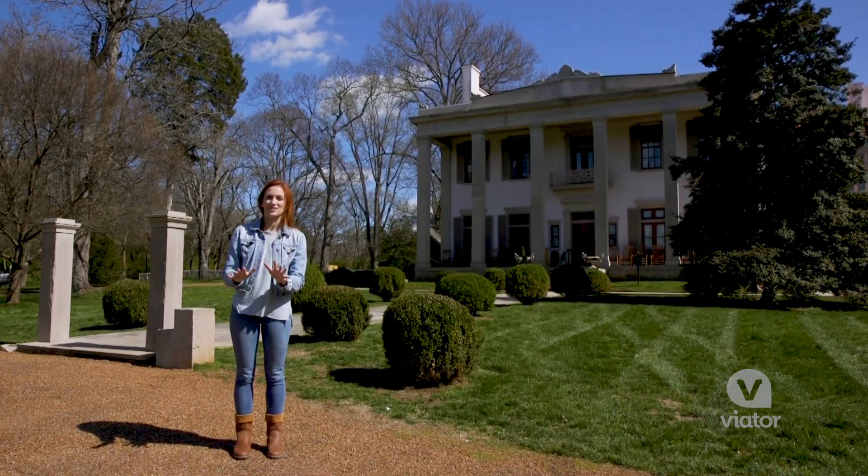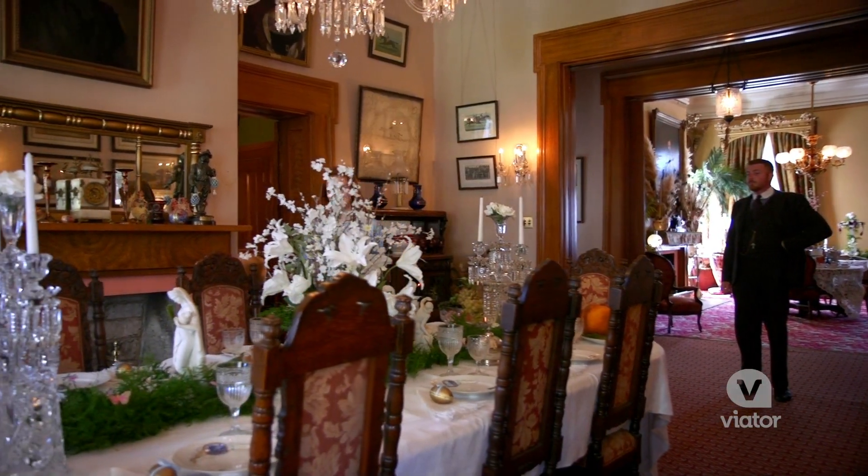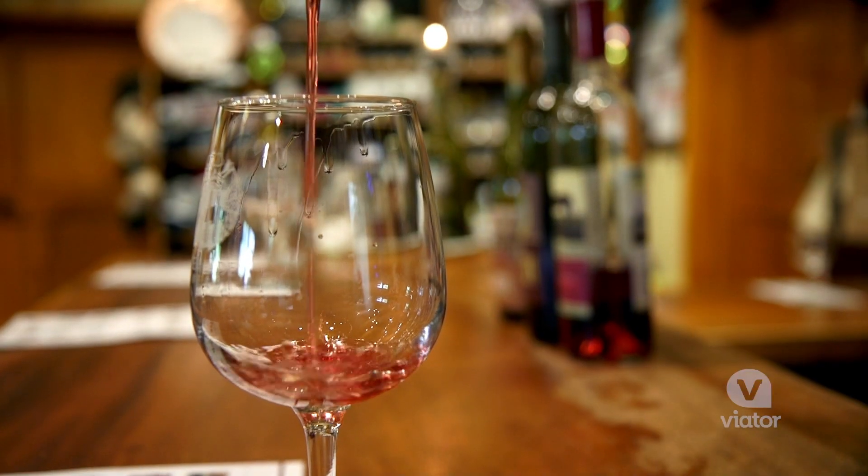Today we have made our way from downtown Nashville to the historic Bellmead Plantation, where we're going to get a tour of this beautiful home, explore the grounds, and finish off with a wine tasting.